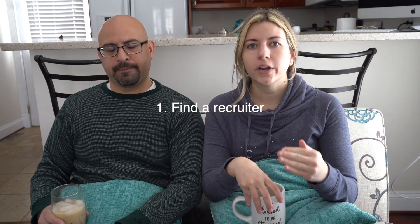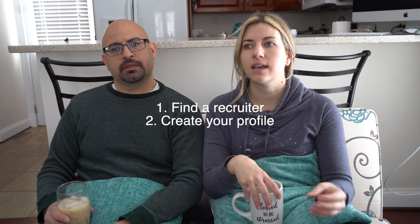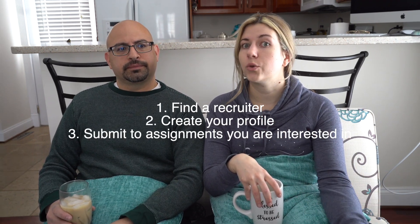You'll have to create a whole profile on their agency website, and your recruiter is really great about telling you what they need — it'll be a resume, some skills checklists. The onboarding process can be a little lengthy, but once you do your profile with that specific agency you shouldn't have to do it again. Once that's ready, your recruiter will submit you to those assignments you specified, and you'll just wait to hear back. Usually if the hospital is interested in you they will reach out to your recruiter or to you within a few days. In short: find a recruiter, create your profile, have your recruiters submit you to the assignments you're interested in, and then wait to hear back.